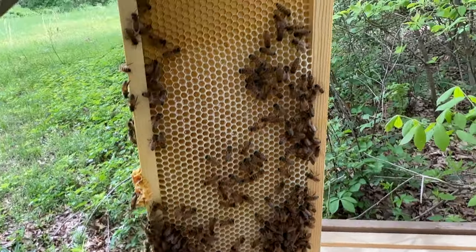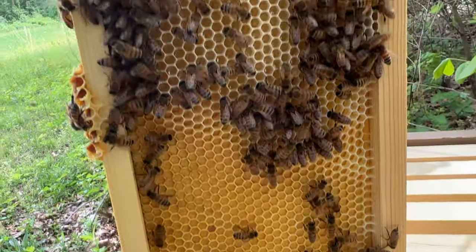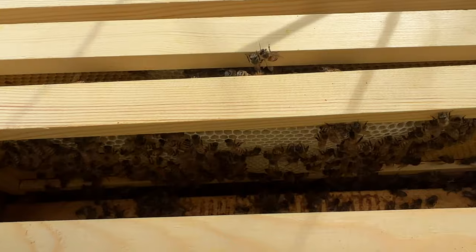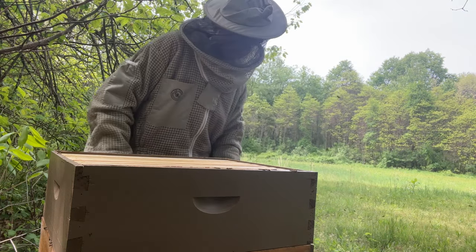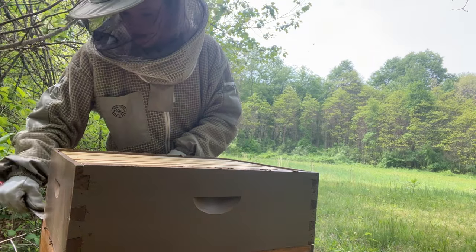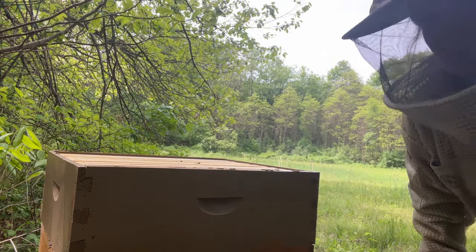Look at that — isn't that so beautiful? They're already starting to fill it up with honey and building out the comb. Just what I like to see. I just put this new box on. Like I said, this is my strongest hive. This hive absolutely kicked butt last year when it came to honey — it was so strong. They're Italians, so they're known for their good honey production, and that's exactly what I got.